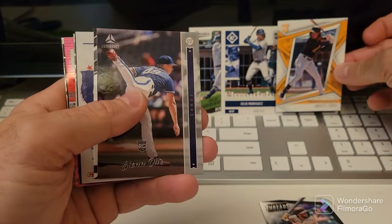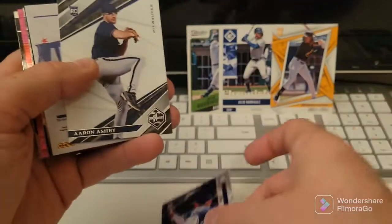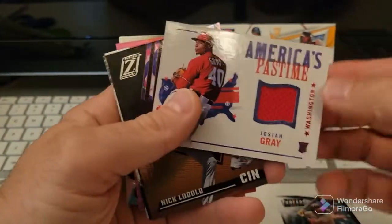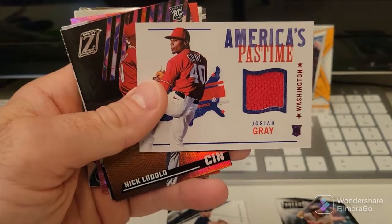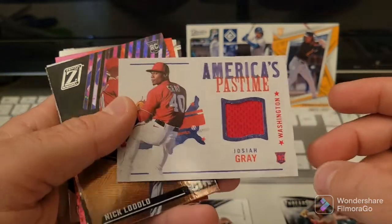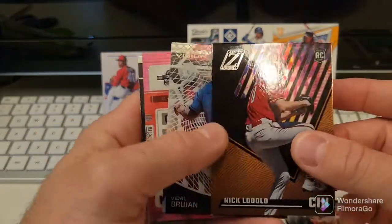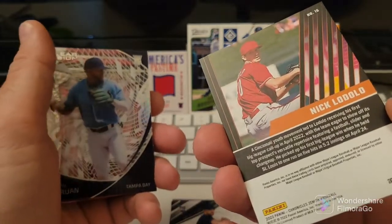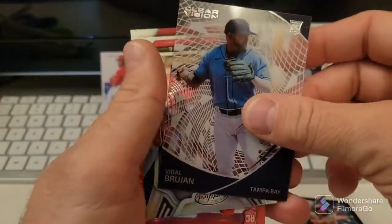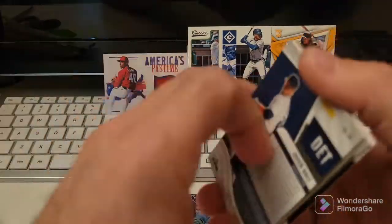Oh this is a good pack - Julio Rodriguez! O'Neil Cruz rookie, man we are on fire already. Glenn Otto rookie - that's a weird Luminance design there. Aaron Ashby rookie, Josiah Gray - oh nice! So this is that set that had the thick white cards in last year's - at least they did a design on this. That's a Josiah Gray rookie jersey - that's nice. Nick Lodolo rookie - that's nice man, the Zenith, holy cow. I like that.